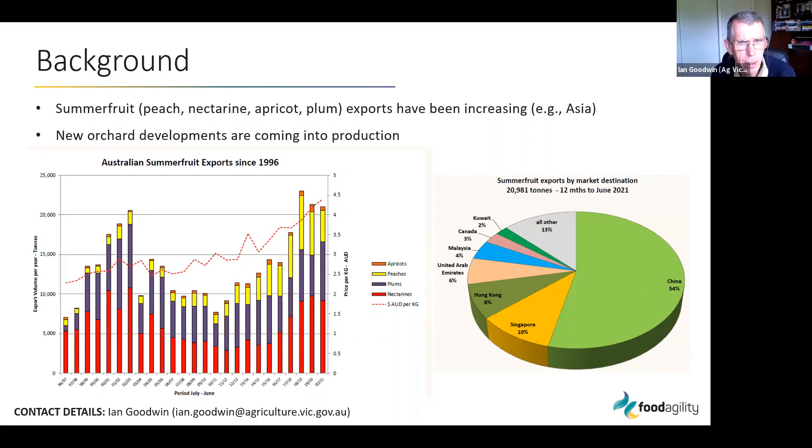The project is specifically focused on summer fruit — the crops that come under summer fruit being peach, nectarine, apricot, and plum. Exports of summer fruit were increasing quite a bit in the last ten or so years, and those exports were largely going to China and still are, as well as other Asian countries.